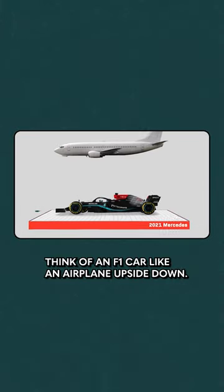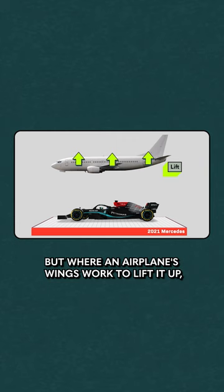Think of an F1 car like an airplane upside down. Both meant to move as quickly through the air as possible. But where an airplane's wings work to lift it up, these car's wings work to keep it down.